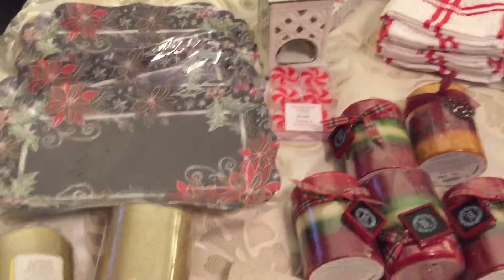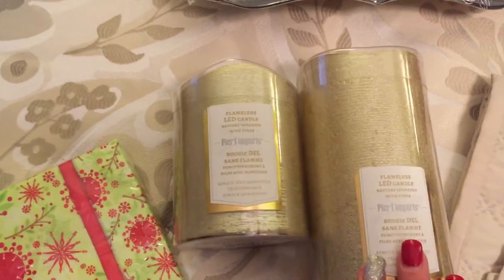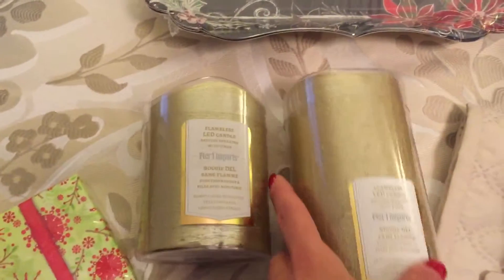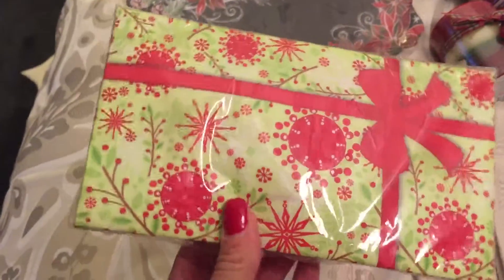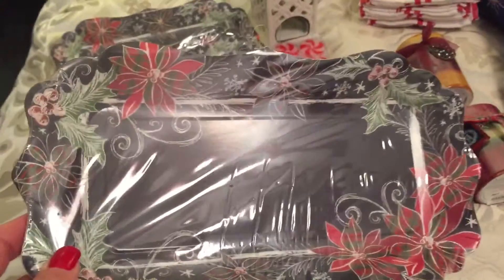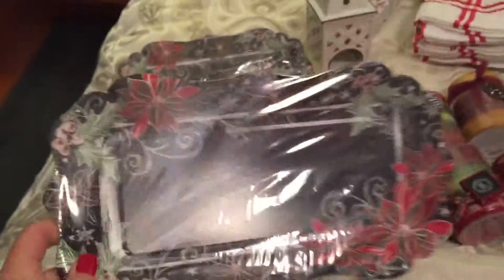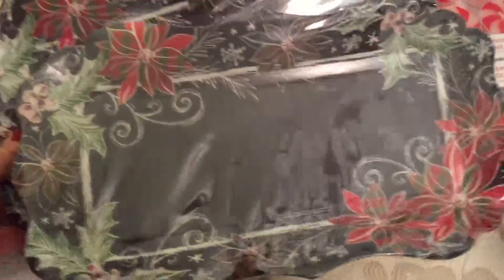I did buy these flameless candles — I put these on my mantel through Christmas and through January. The smaller one was originally $11.95 marked down to $2.98, and the taller one was originally $13.95 marked down to $3.48. I also got these hand towels for my bathroom for next year at $1.68. I also got these adorable Christmas paper plates — not the best deal at $7.95 for six plates marked down to $1.98 — but I thought if I host Christmas these would be cute dessert or appetizer plates, or I could wrap them in cellophane with Christmas cookies to give as gifts.